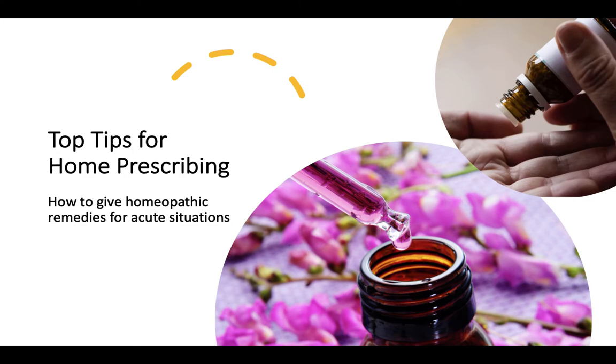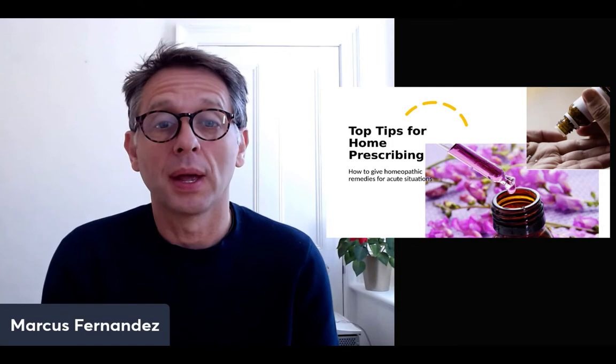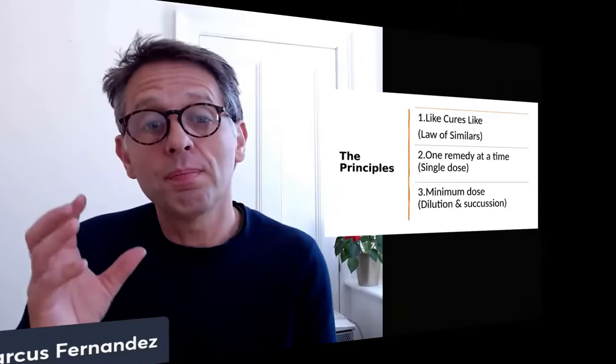In this video, I'm going to go through some of the basics of prescribing. We're going to talk about the principles of homeopathy, how to take an acute case, potency, and how to prescribe.